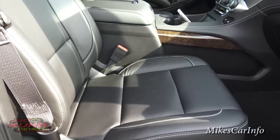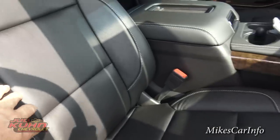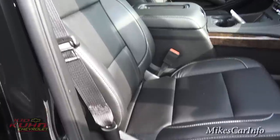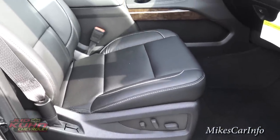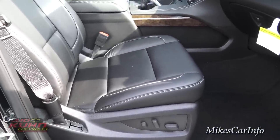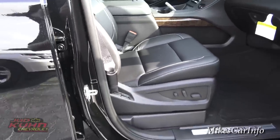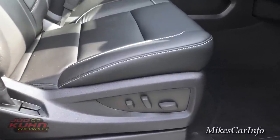Here's the passenger seat — all blacked out. These seats are super comfortable. I don't know what it is about them, but I'd rather sit in one of these seats than a recliner. They just put my back at ease. It's amazing how comfortable a car seat can be in a modern vehicle.